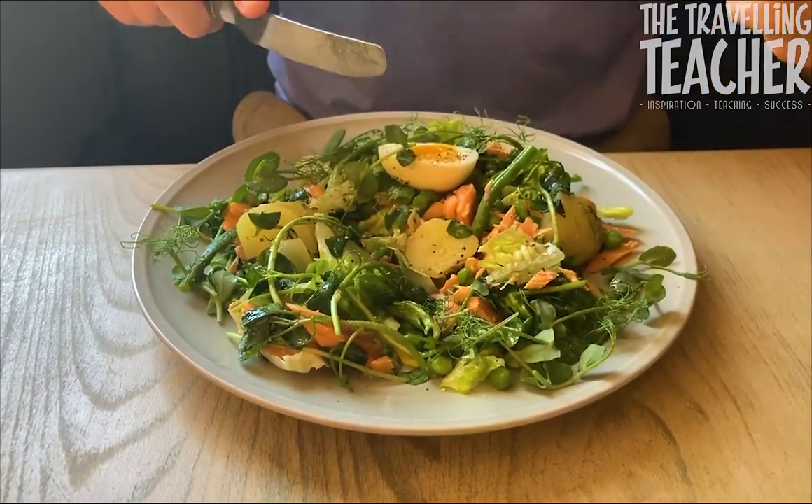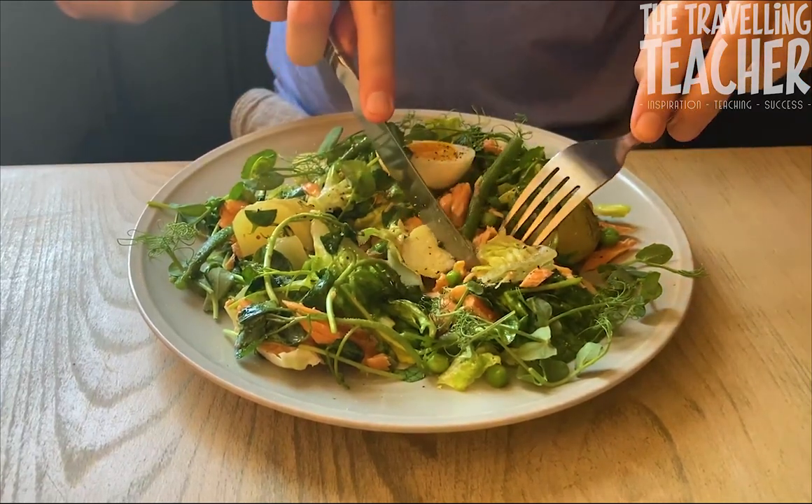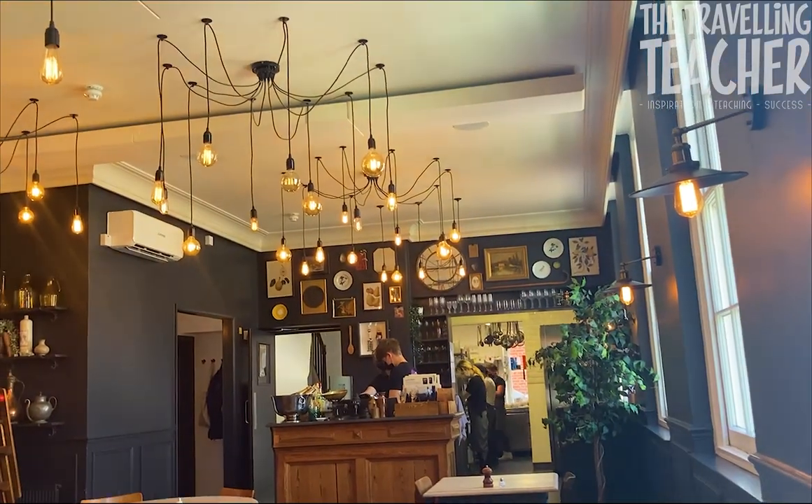The restaurant serves breakfast, lunch, dinner, and private functions.